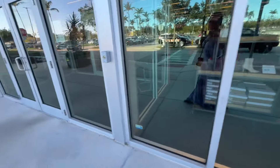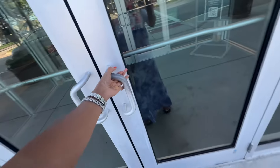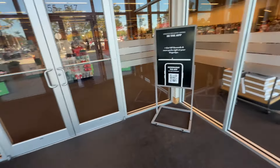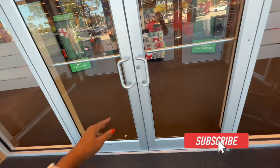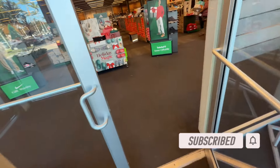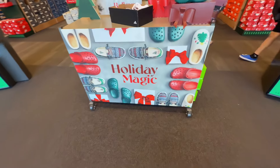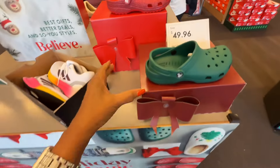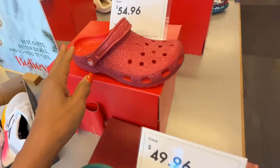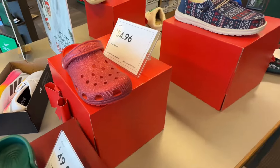Welcome back my beautiful shopping buddies! If you are new, my name is Angie. If you love shopping vlogs, reviews and hauls, please hit that thumbs up button, subscribe and leave a comment below. Today we are going to DSW — come on in, let's go shopping! These are $49.97 crops — I like the glitter one.